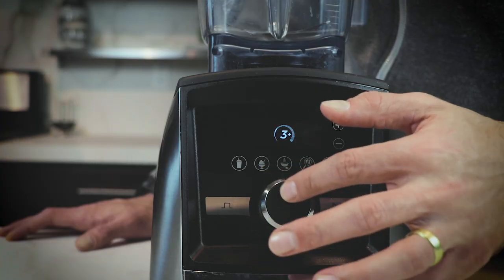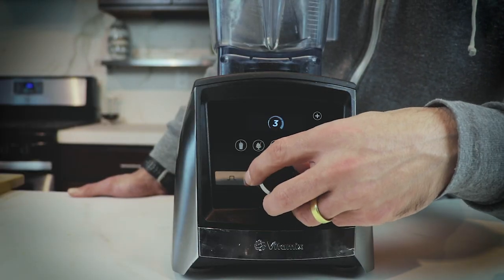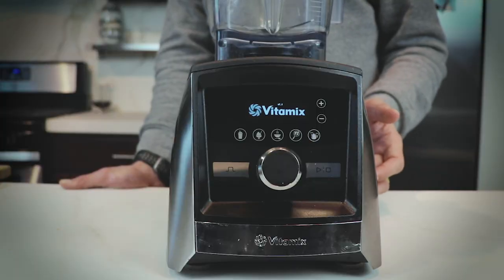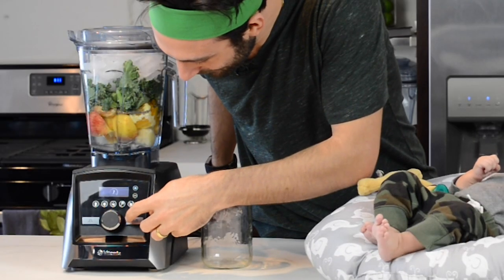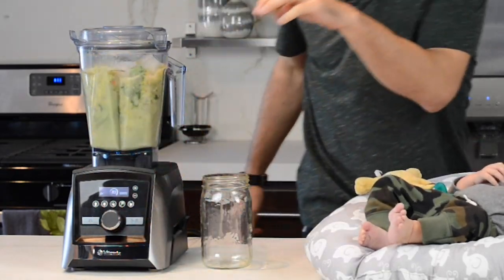The variable speed dial — I've really gotten fond of it. It's a continuous digital control, not a mechanical one, so you could spin it forever and when you turn it back on it'll be at one. You can feel some resistance — it's not just free-flowing. It's really easy to use, especially in the mornings for green juice: start on one for a few seconds, let it catch everything, then just flick it to ten.